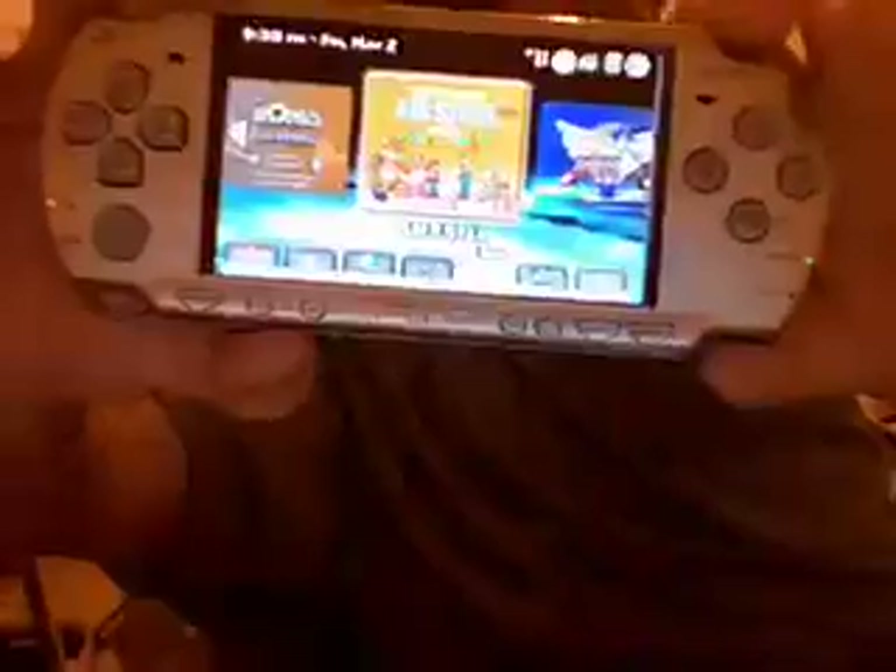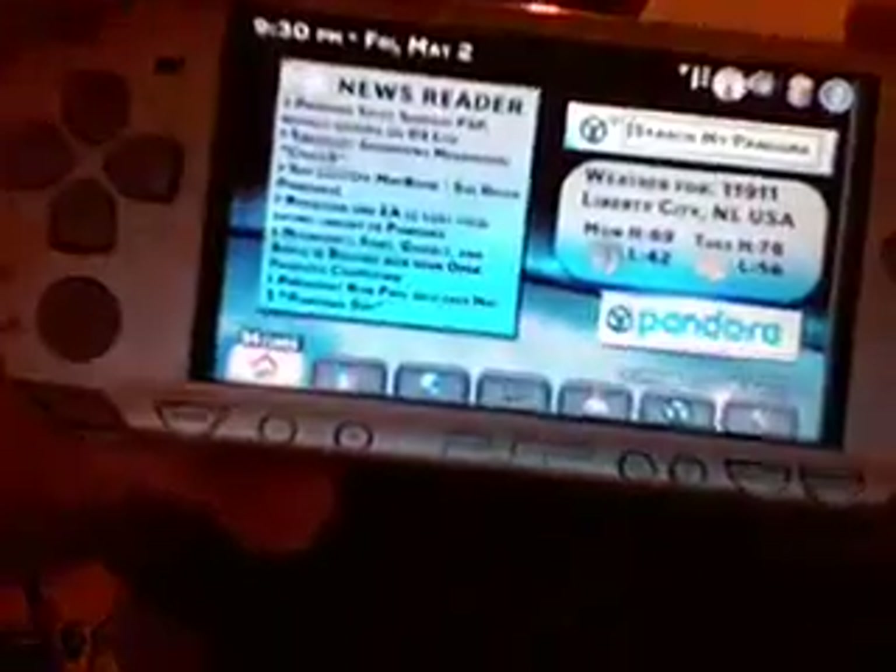I wanted to show it on the video game system. So there you go.